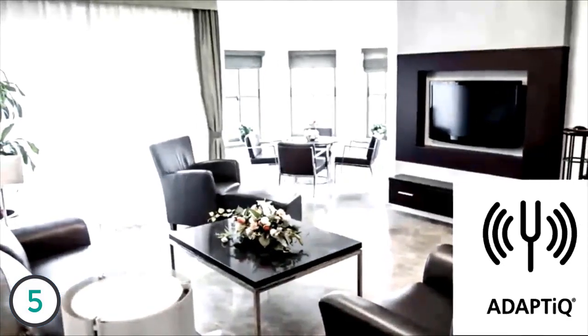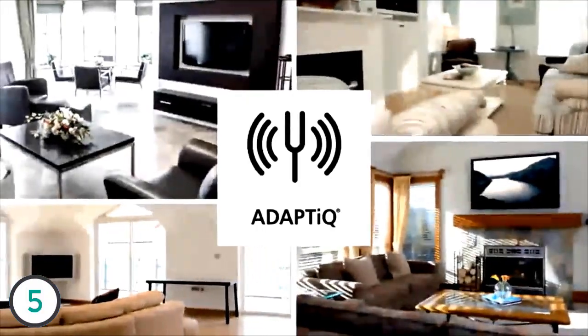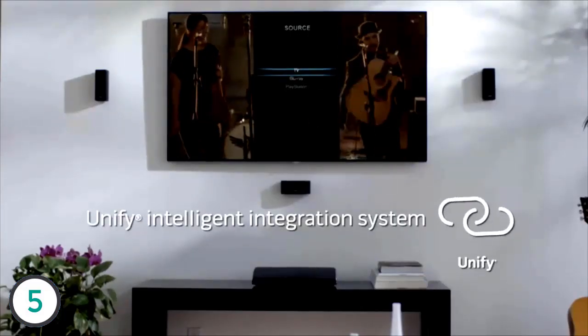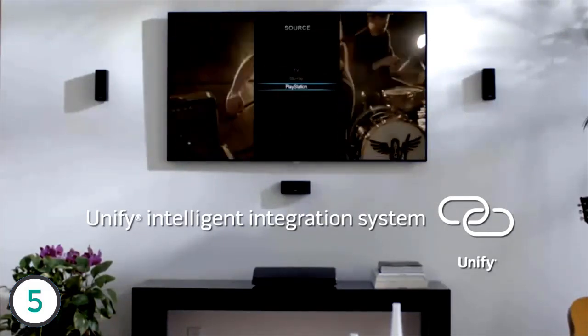No matter what you're listening to, you'll experience high-quality sound tailored to your room. Because every room affects sound its own unique way, the console includes technology that evaluates your room and everything in it and makes adjustments so your system always sounds the best it can.